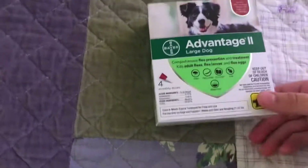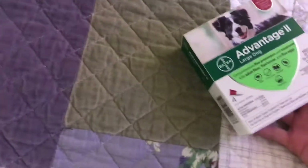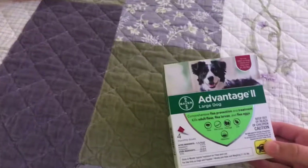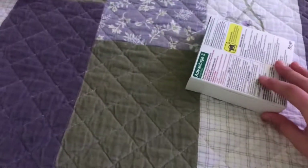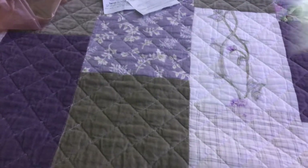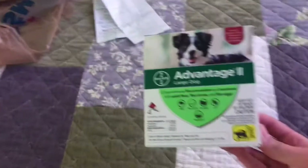I only got four things right now, and the rest is shipping. Next, we have this large dog Advantage, because it's for 21 through 55 pounds. It's flea medicine for my Bub. He doesn't have fleas, but it's just for outside. It's a monthly dose. It works, and Bubba will love it, so he can go play outside without worrying about fleas.